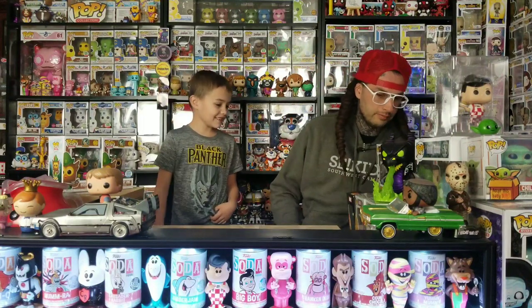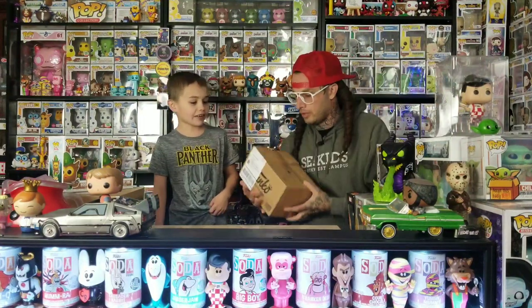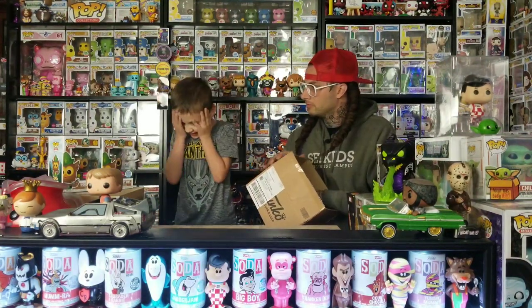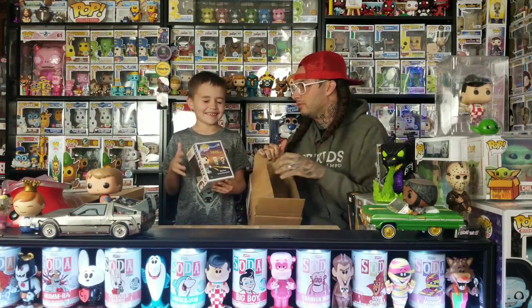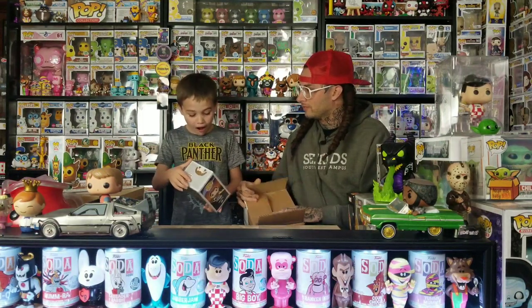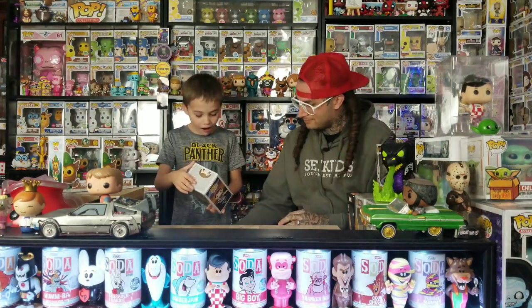All right, you ready for this last one? I've already opened this one and took all the bubble wrap off. Close your eyes, hold your hands out — this is one you've been wanting for a long time. We've never seen it anywhere, and it's in a protector.